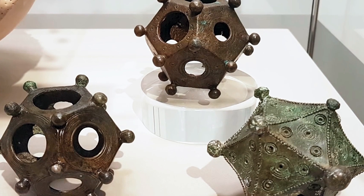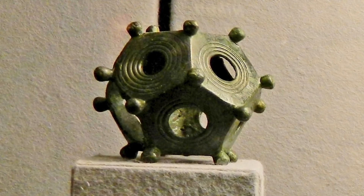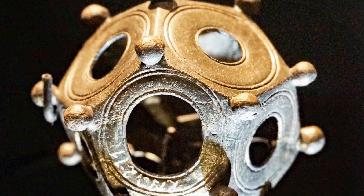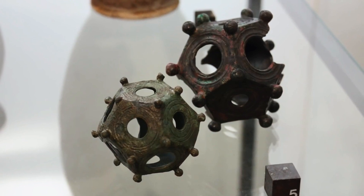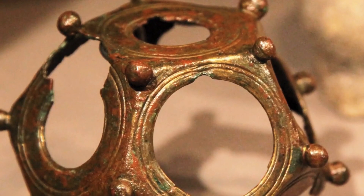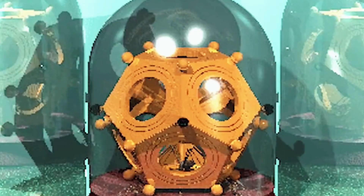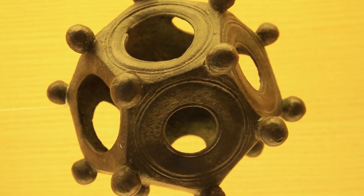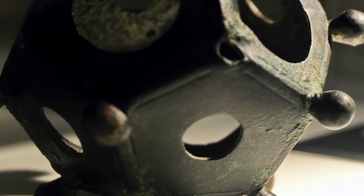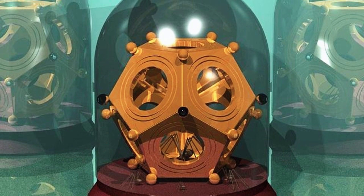Roman Dodecahedron. The first Roman Dodecahedron was discovered in 1739, which seemingly set off a spree — since then, some 116 of these objects have been found across France, Wales, Italy, Germany, and Spain. Each one has 12 flat five-sided faces, with a circular hole in each face, and all the corners are marked by knobs. Despite all the years and samples discovered, researchers still can't determine the exact purpose of these odd objects. We know most date back to the second and fourth centuries, but there's no mention of them in records from that time. Theories include a religious purpose, fortune-telling devices, or valuable collectibles similar to paintings and jewelry.